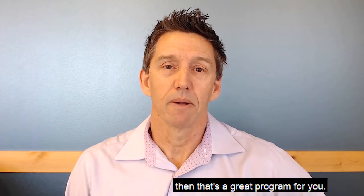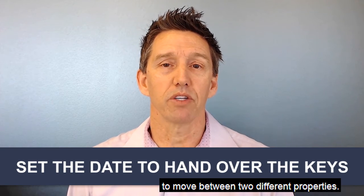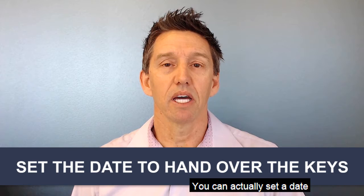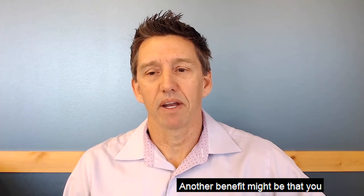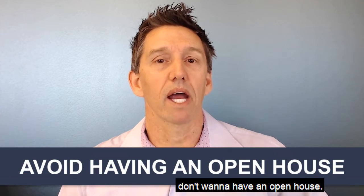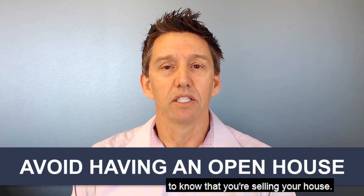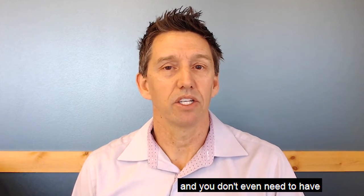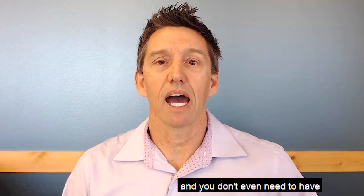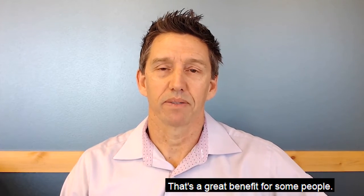You can also set the closing date, so you don't have to move between two different properties — you pick exactly when you hand over the keys. Another benefit is privacy: if you don't want an open house or don't want your neighbors to know you're selling, you fill out the evaluation, get an offer, and you don't need to keep your house clean for showings.